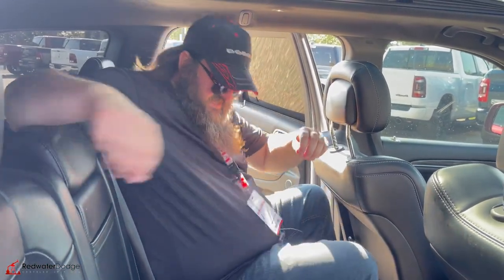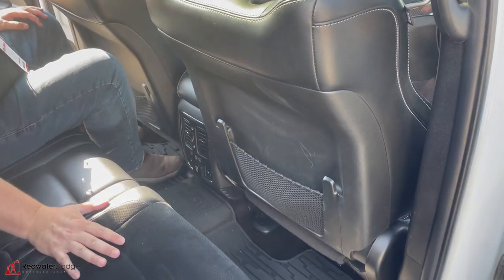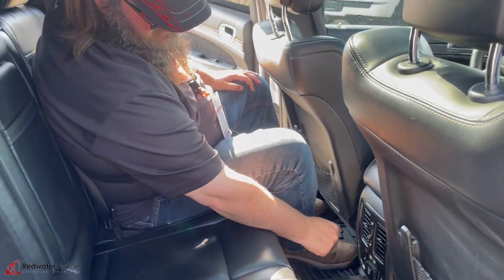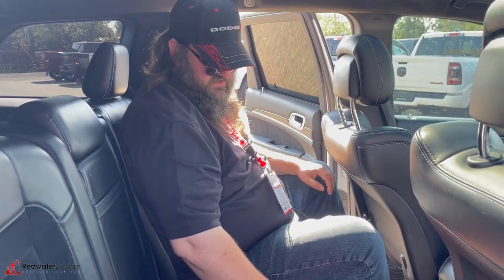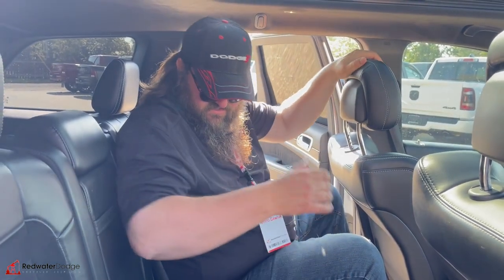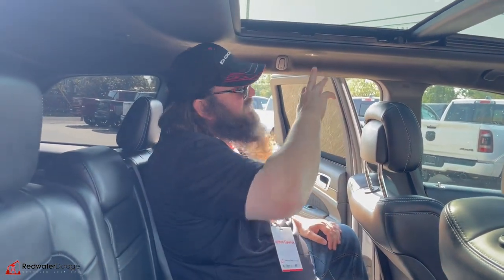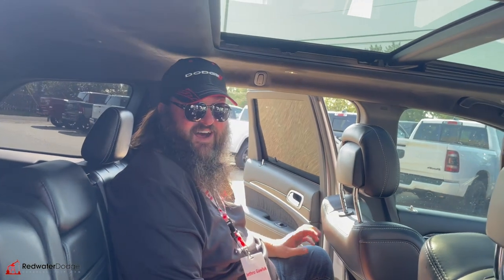Now we're sitting in the back seat. It is quite comfy back here — lots of leg room. There's nice storage, heated leather seats, and a 115-volt plug-in in case you want to run a cotton candy maker. Two USB ports, vents to keep everybody warm or cool depending on the season, rubber floor mats, a flip-down cup holder and armrest. The seats fold down flat giving you all that room in the back, and there are reading lights up top.